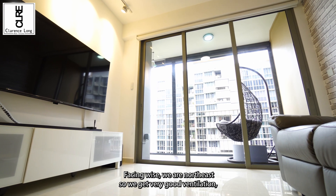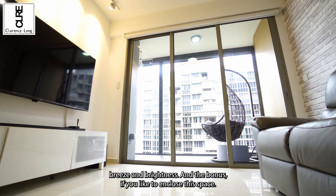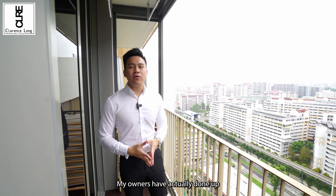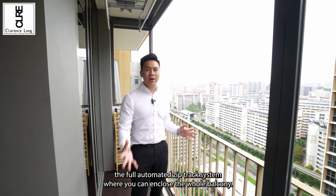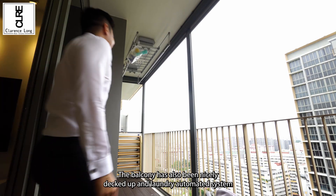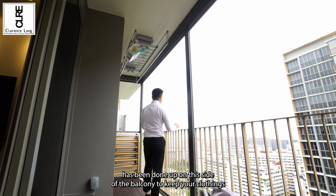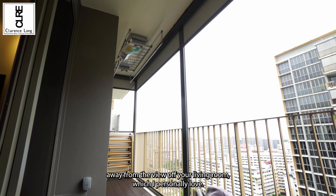Facing-wise, we are north-east, so we get very good ventilation, breeze and brightness. As a bonus, if you would like to enclose this space, my owners have done up the full automated zip track system where you can enclose the whole balcony. The balcony has also been nicely decked up, and a laundry automated system has been done up on this side of the balcony to keep your clothing away from the view of your living room, which I personally love.